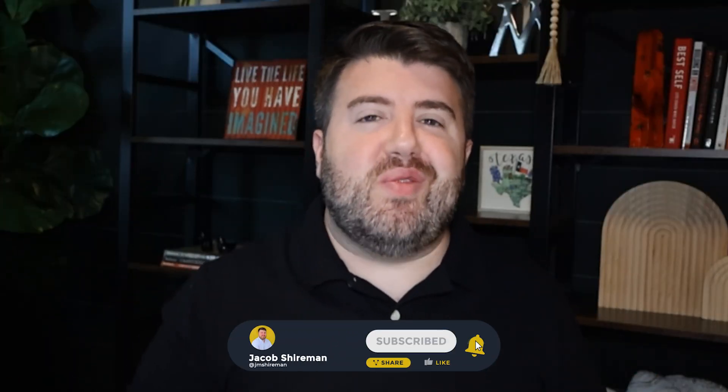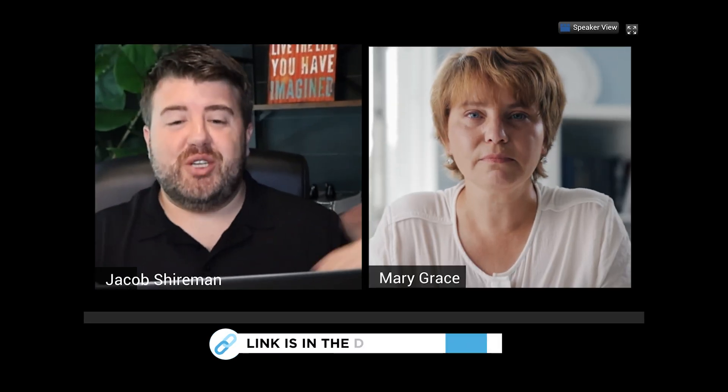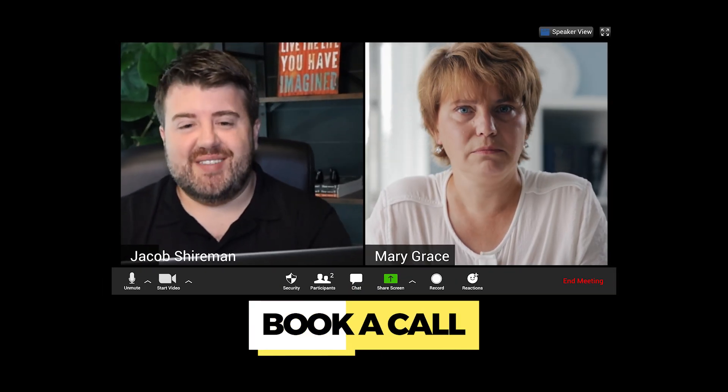Give this video a like, hit that notification bell so you're notified every time I release new content. And if you'd like to get all of my training, resources, coaching, and courses for free at no extra cost or split to you, take a look at partnering with me at eXp Realty inside of the Agent Wolfpack. There's a link down below where you can book a one-on-one call with me to learn more.